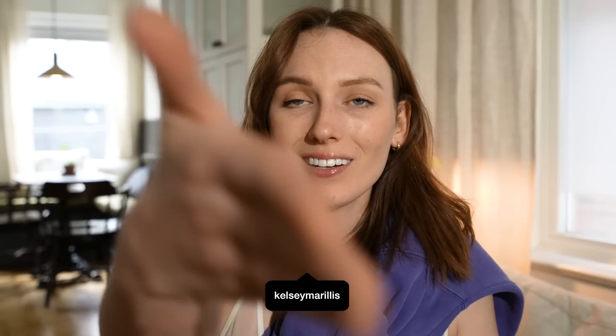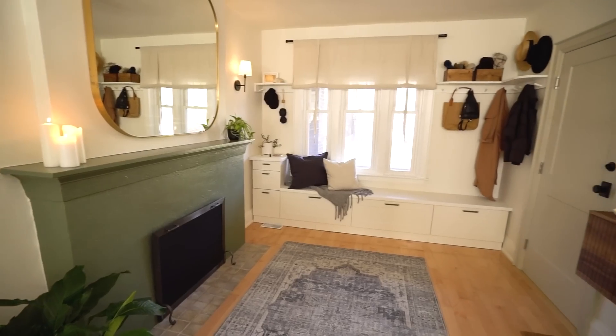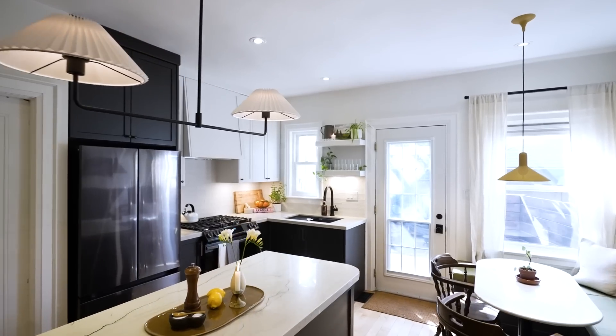If you've been here before you probably know my house journey, but if we have not met — hi, I'm Kelsey, nice to meet you. This is basically all you need to know: I've lived in my home for just about three years and was basically done making it over once I got to finishing the kitchen.